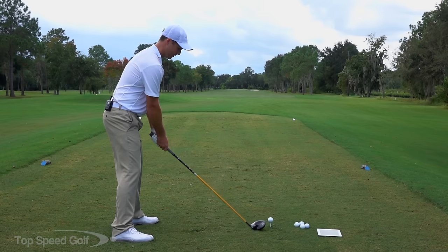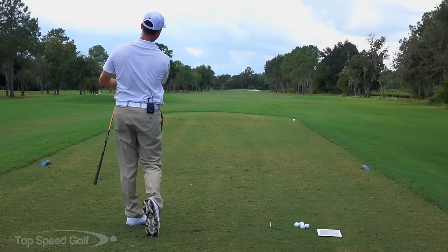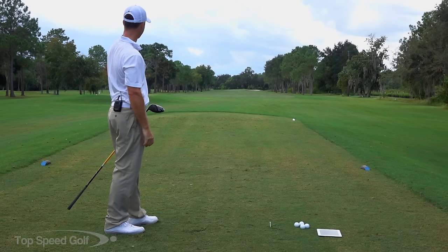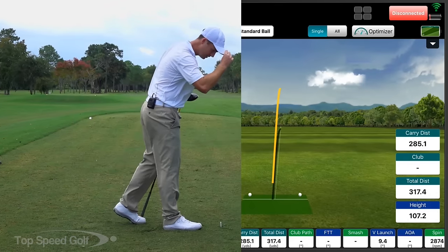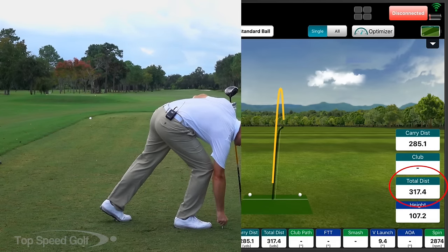Let's go ahead and try to hammer another one — right down the middle, hit that one nice and solid. That's got to be right out there where the rest of them were. FlightScope says 317 on that one — got that one good and solid too.